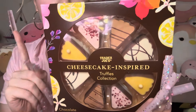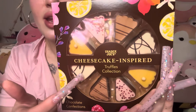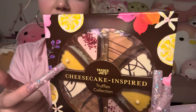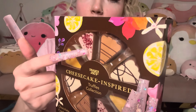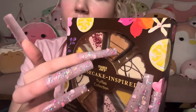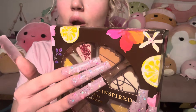So, this is the milk chocolate and dark chocolate with vanilla flavored cheesecake filling. And this yellow one is milk and white chocolate with lemon curd flavored cheesecake filling. And then this one is the milk and white chocolate with raspberry flavored cheesecake filling. And this one is the milk and dark chocolate with salted caramel cheesecake filling.